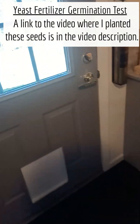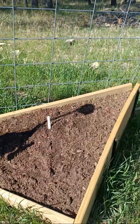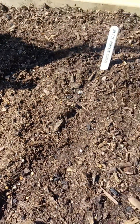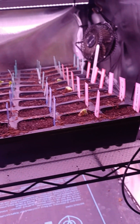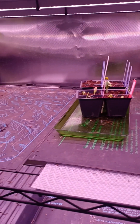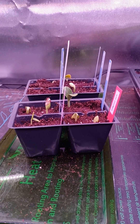I only did the pie pumpkins for the direct in-ground planting. Nothing yet out there. I would say the resounding winner for actual germination is the seeds with no yeast fertilizer, but I want to give these a couple more days and look at the vigor on these seed starts. In four days, the winner for germination is the cucumber, pumpkin, and zucchini seeds started on May 4th with no yeast fertilizer.